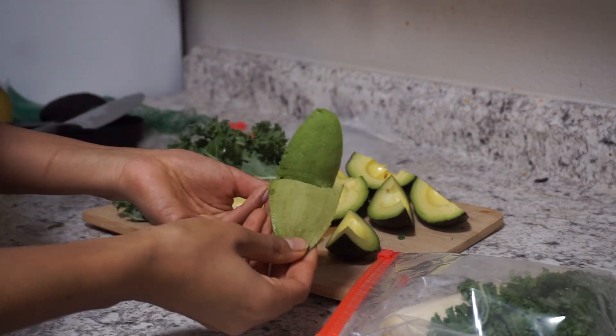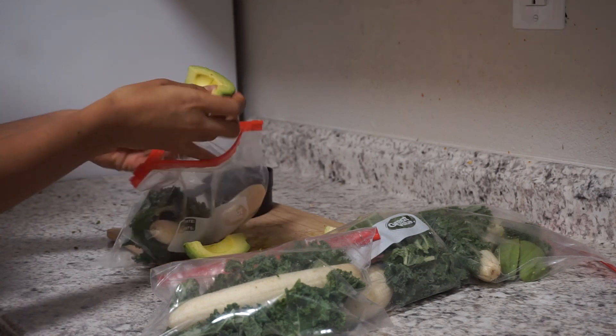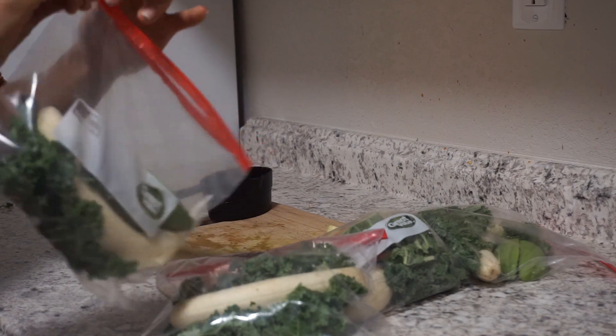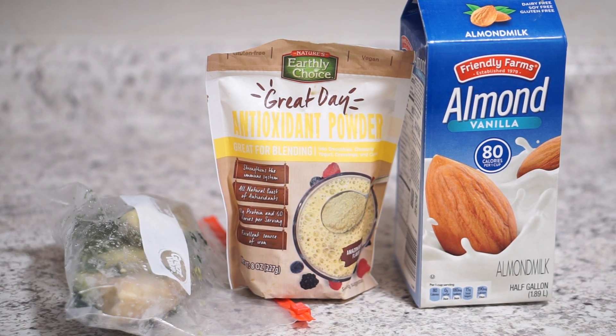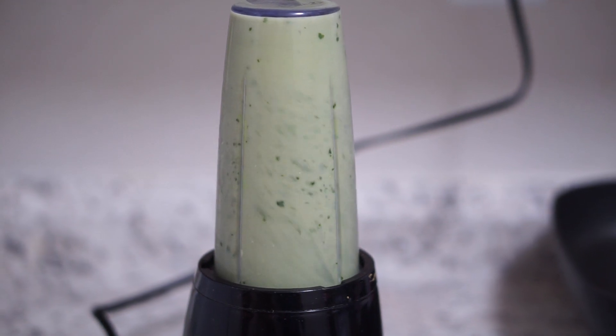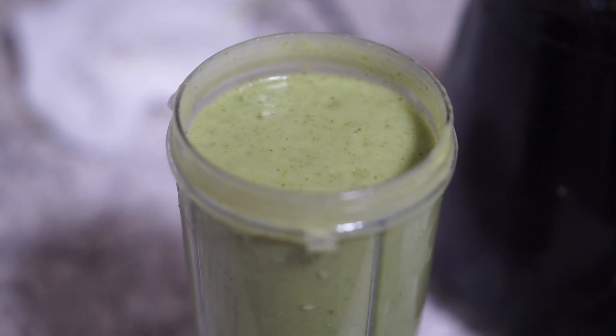Have some avocado, some kale, a banana — put them in Ziploc bags and put them in the freezer. That way when you wake up you can make that shake. You could use any protein brand you like. Right there you could have a green smoothie or you could have the oatmeal depending on what you crave that day.